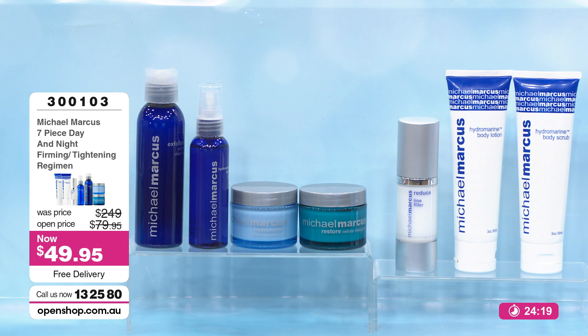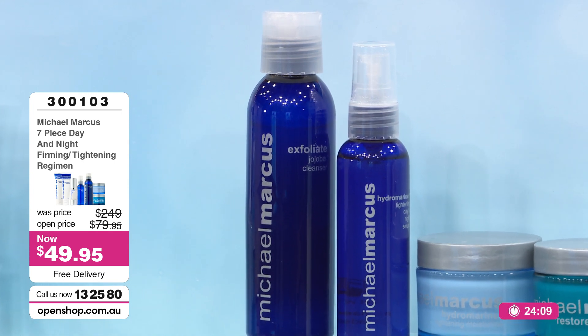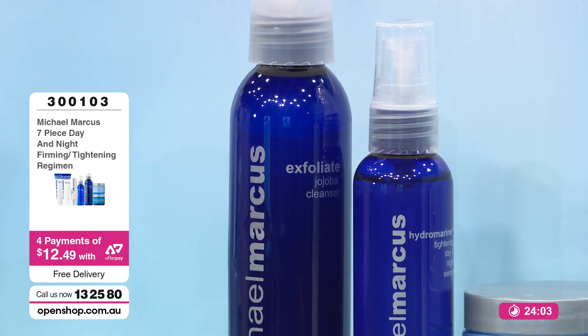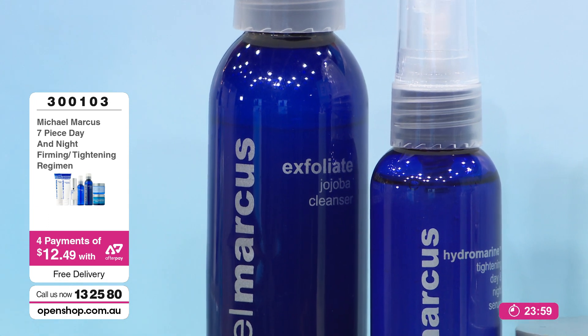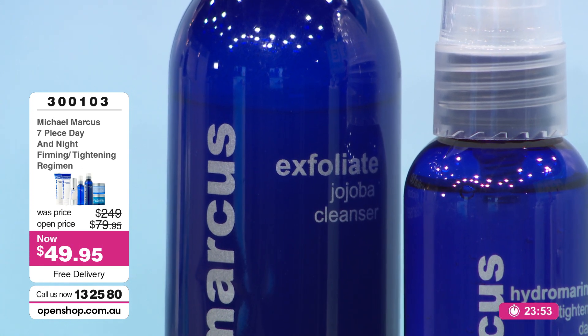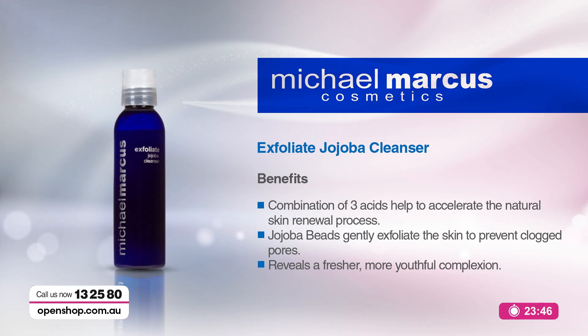Let's go through this kit: your moisturizer, your exfoliating cleanser, your line filler, your body scrub, your body moisturizer. Let's start with the Jojoba Cleanser. This is a cleanser that gently exfoliates with little jojoba beads — it's gentle enough to use as your daily cleanser. Some women want daily exfoliation. The benefits: a combination of three acids to help accelerate the natural skin renewal process, jojoba beads to gently exfoliate the skin and prevent clogged pores, revealing a fresher, more youthful complexion.